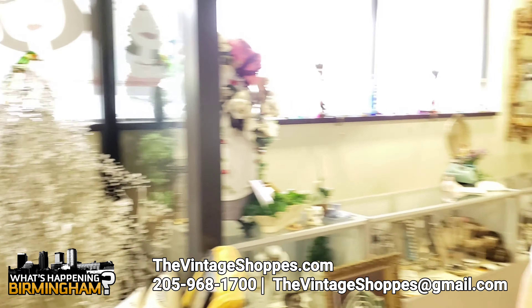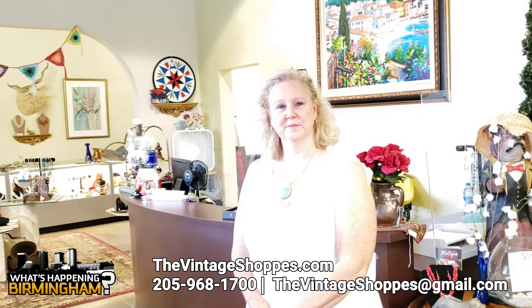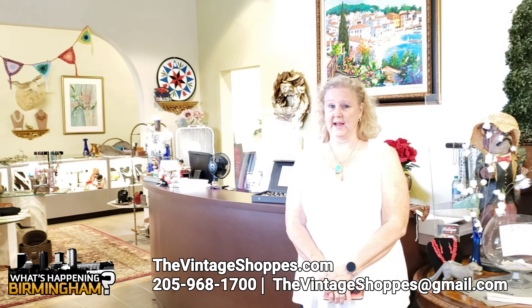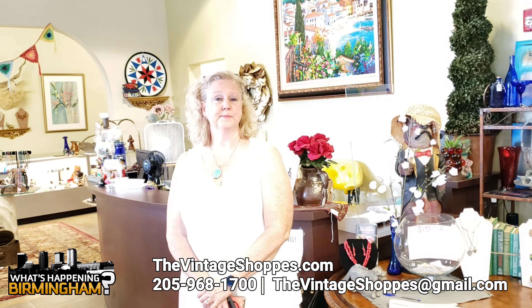For those who didn't see the first part of the interview, if they would like to come by and visit the store, what days are y'all open? We're open every day from 9 to 5. We just kind of modified our hours for right now. And on Sunday, from 12 to 5. And the phone number is 968-1700.